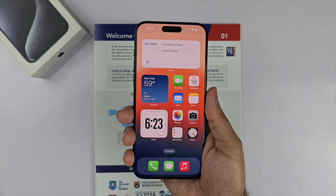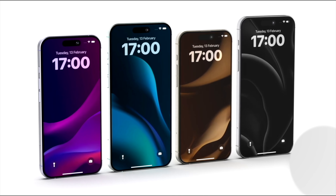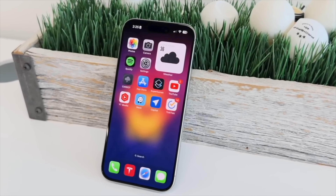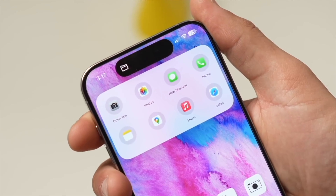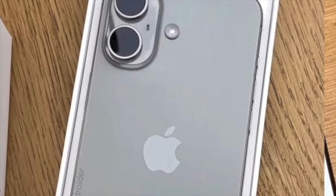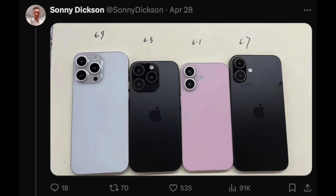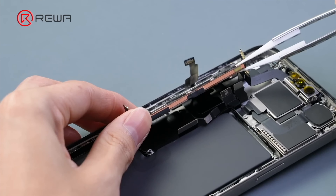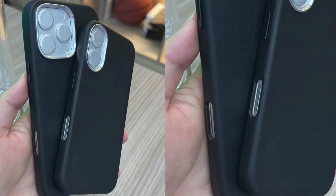We have certain leaks and rumors regarding the iPhone 16 series, particularly for the iPhone 16 Pro models, which give us a pretty good idea of what to expect. Starting with the design, the iPhone 16 and the 16 Plus are going to be having a new vertical camera design, looking kind of similar to the iPhone X. This new design will come with upgraded cameras and special video recording capabilities.